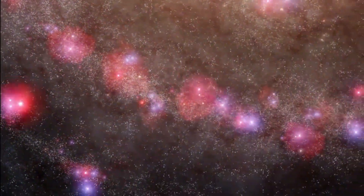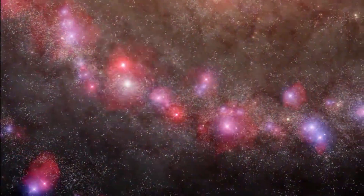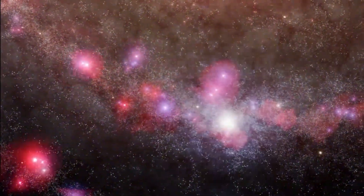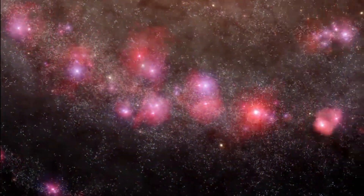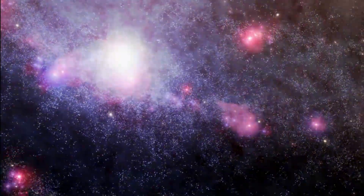Here and there are even more brilliant flashes of light, coming from some of the most violent and dangerous neighborhoods in the entire Milky Way galaxy. Here, stars aren't born. They die.